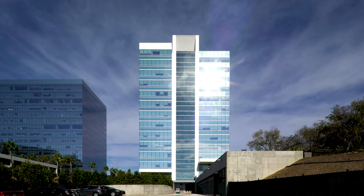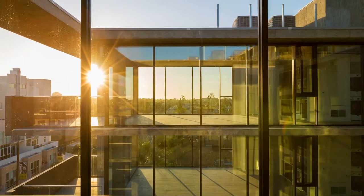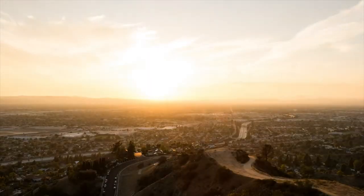Buildings use 40% of all energy in the United States. They are also the culprit of about 40% of emissions. So if we can try to even tackle that in the smallest amount, I think it makes a really big deal.